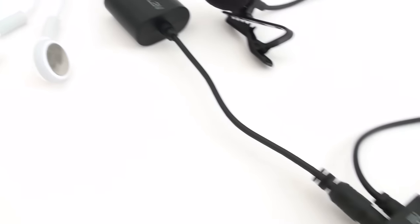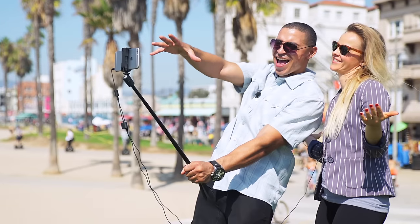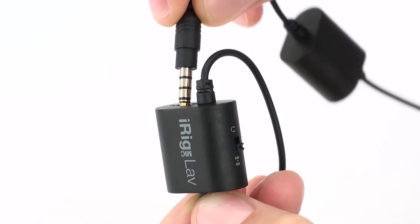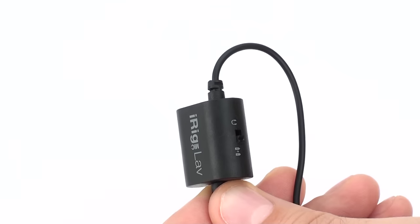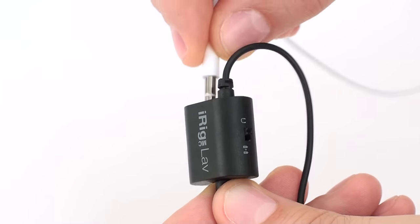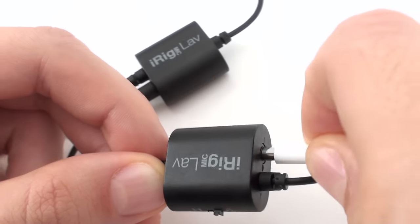What makes iRig Mic Lab truly unique is the ability to chain two of them together and record two audio sources on the same device. Just switch the toggle on the 1/8-inch TRRS jack to input, connect your second iRig Mic Lab, and start rolling. For zero-latency headphone monitoring, just switch the toggle to monitor and plug in your favorite headphones. To monitor in dual-mic mode, set the second mic toggle switch to monitor and plug in your favorite headphones. It's that simple.